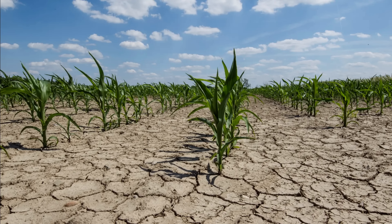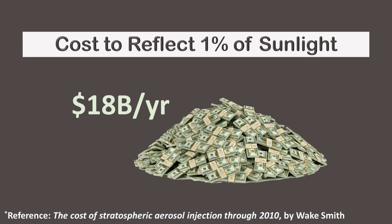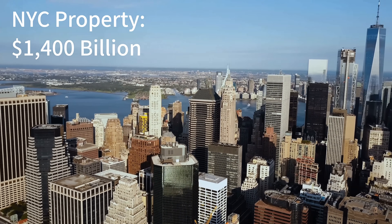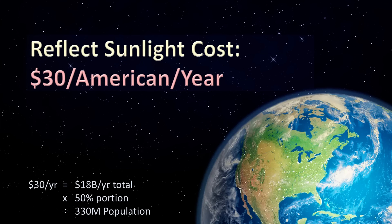To justify the expense, we would need to compare the cost of cooling the planet with the cost of not cooling the planet. One study suggests large-scale planet cooling would cost approximately 18 billion dollars a year. For comparison, the total value of New York City property is 1,400 billion dollars, and this is just one coastal city that would be lost to sea level rise. If the U.S. paid half, planet cooling would amount to about 30 dollars per American per year.